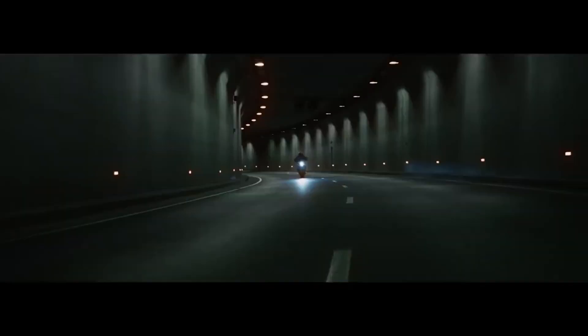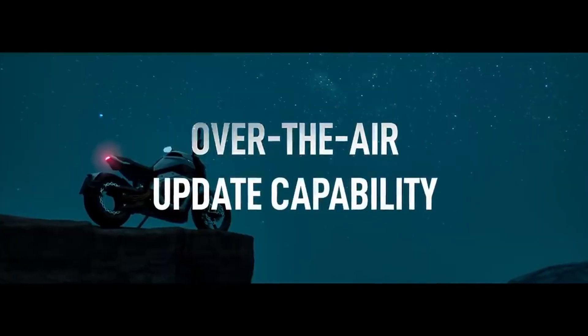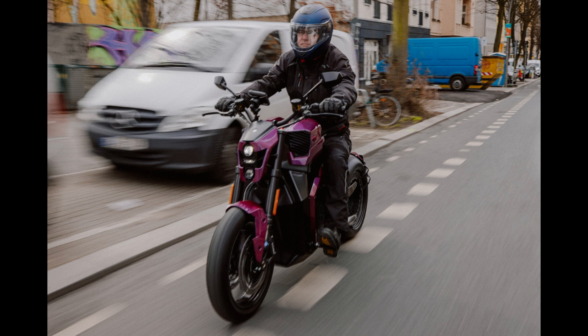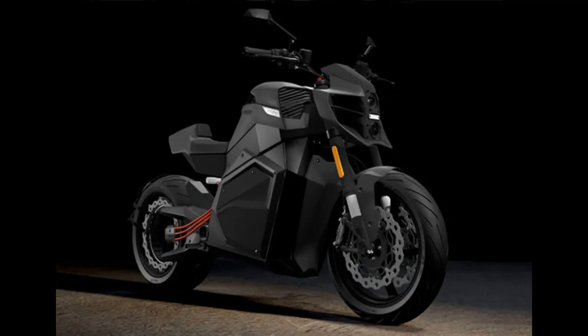This cutting-edge system will be showcased on the TS Ultra, the top trim of Verge Motorcycles' debut motorcycle. Riding a motorcycle at high speeds requires utmost attention. That's why the Verge TS Ultra forgoes visuals and instead connects with in-helmet audio systems to deliver spatial audio, enhancing the overall riding experience.